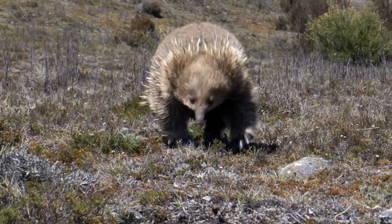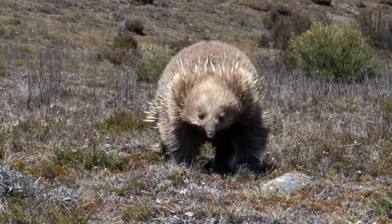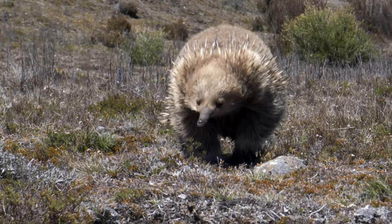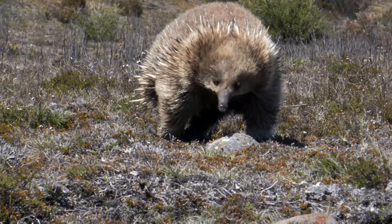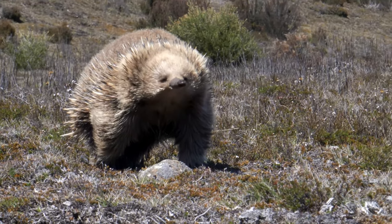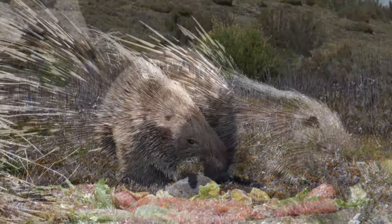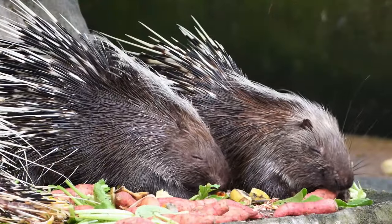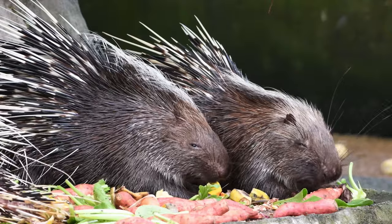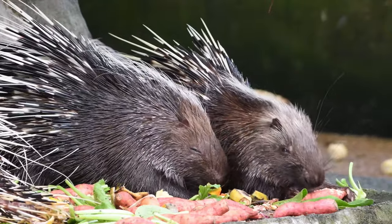Echidnas live as long as 16 years in the wild, but normally their lifespan is less than 10 years. There are 30 different species of porcupine in the world.